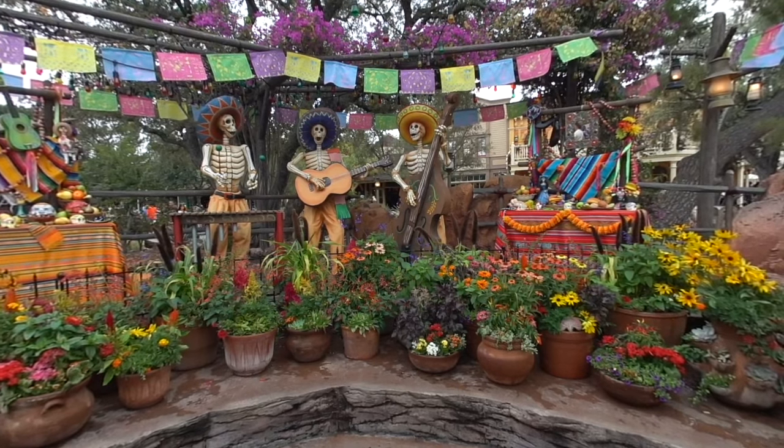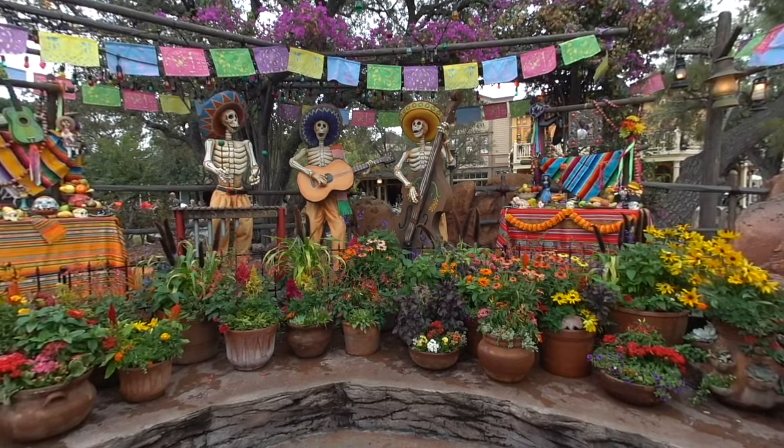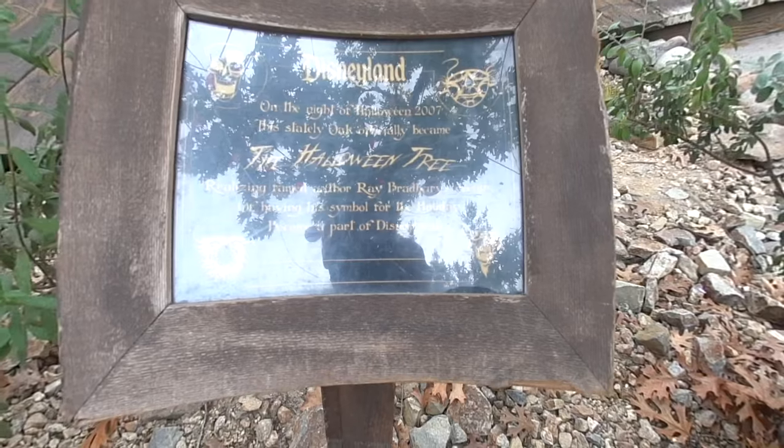Disney Halloween VR! Mr. Cheesy Pop! Hey everyone, it's Max! Welcome to Disneyland. For this video, I wanted to give you a virtual reality look at some of the best Halloween decorations here in Disneyland.